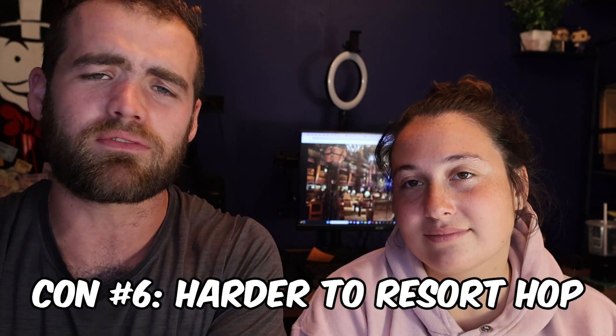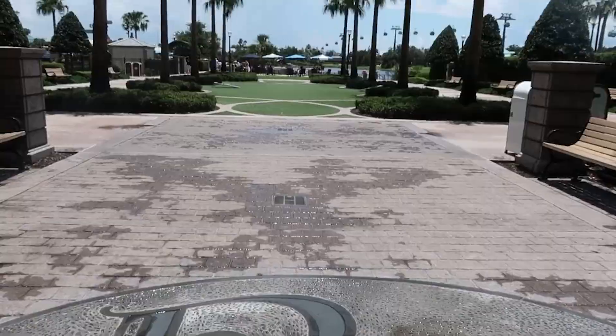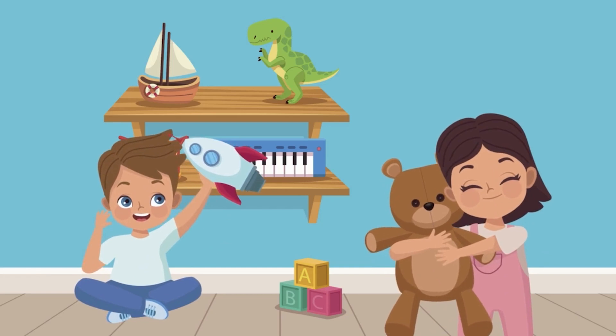The last thing we didn't like is that it's harder to resort hop. We love going to experience other resorts — like getting Mickey beignets from Port Orleans — but it was just harder to do with only bus transportation. When you have a Skyliner you can just hop off and visit other resorts easily. If you have younger kids, you probably won't be resort hopping much anyway, so it might not be a big deal for you.